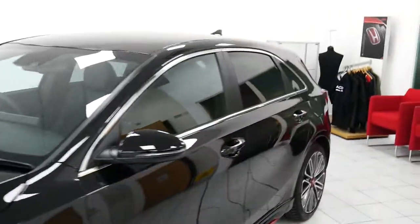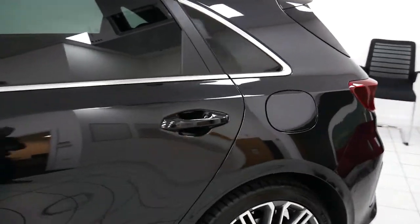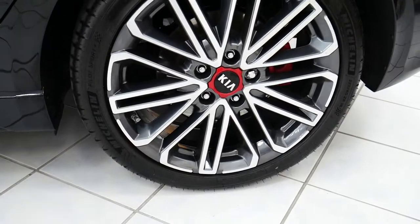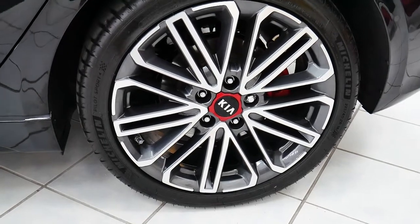Coming round to the side, you've got your rear privacy glass in the back. Again, being the Ceed GT version, we've got the 18-inch two-tone grey and silver Kia alloys.